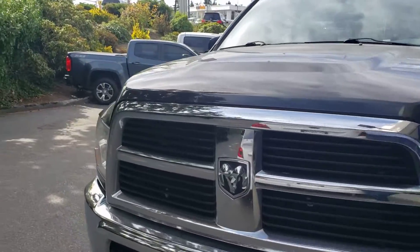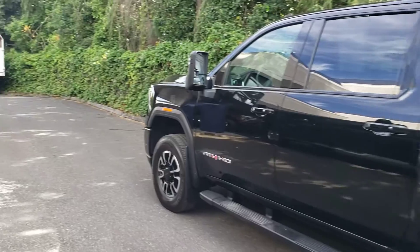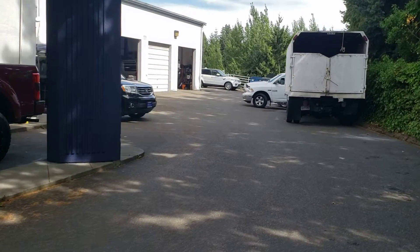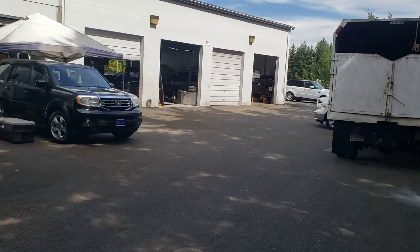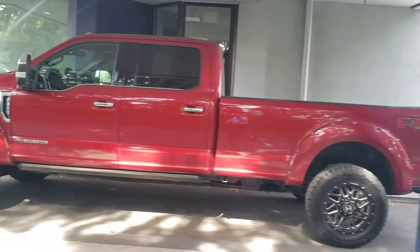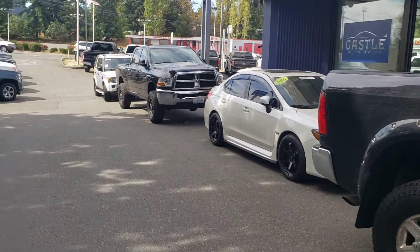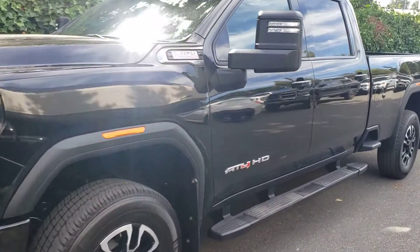Yeah, that one's going to go fast — I bet you anything that's sold before it even gets to the service center. And there's a 7.3 dump truck — manual. And then we got a long bed 3500 6.7 right there. How about a Mac Daddy 2020 AT4 GMC long bed? Yeah, that's a popular one.